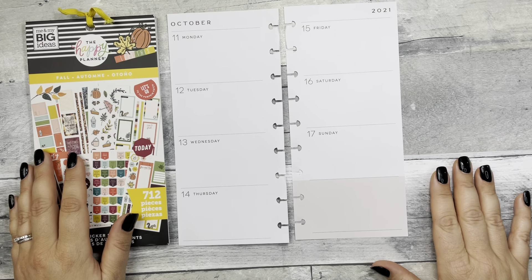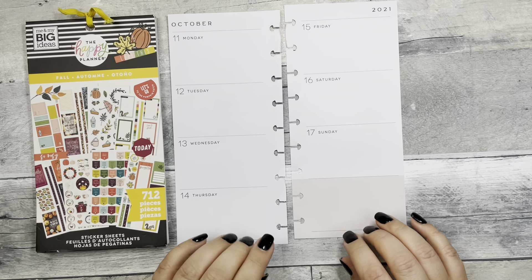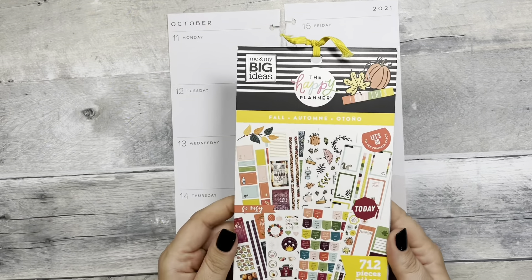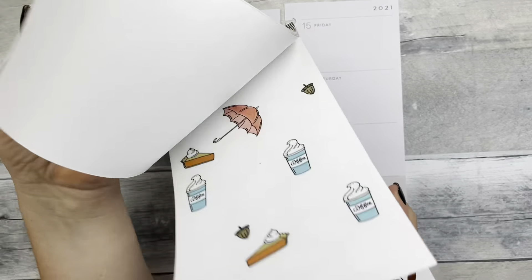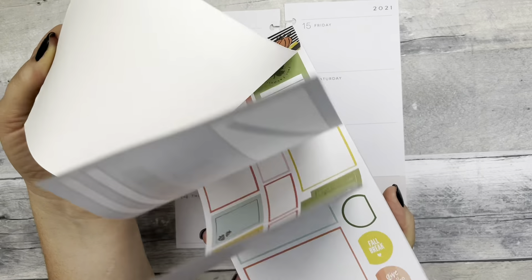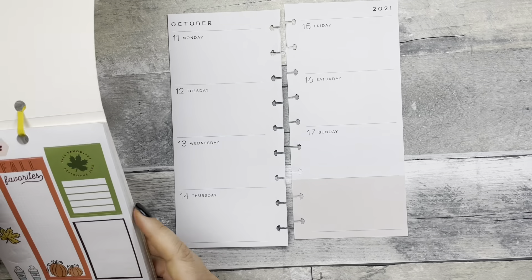Hi, welcome back to Fake It to Make It — or hi if you're new! I'm Katie. Today I am decorating in my Skinny Classic and I think I'm going to use this oldie but goodie, this fall book. I have used a lot of these stickers but there are still some good ones in here, so we're going to get started.